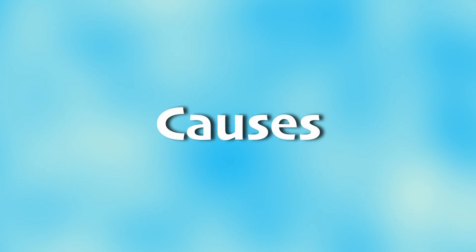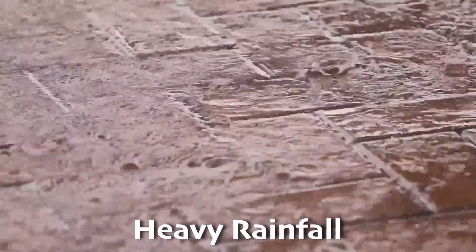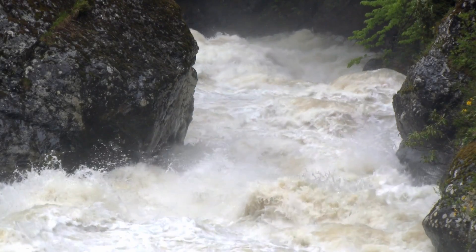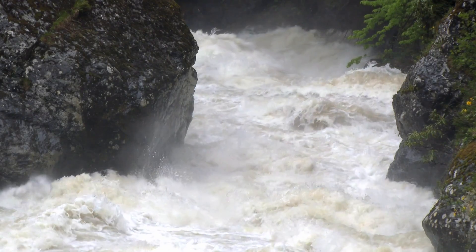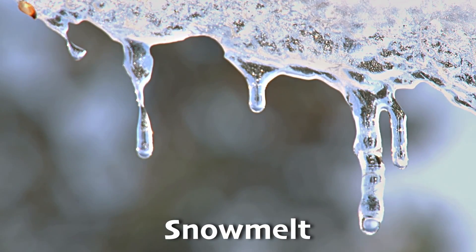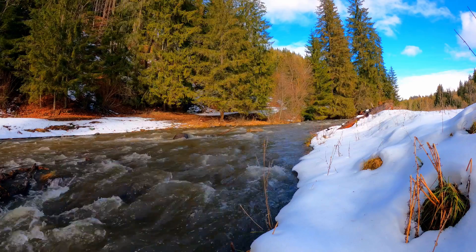Floods can be triggered by natural events and human activities. Natural causes include heavy rainfall, which can quickly fill rivers and lakes above the amount of water they're usually able to hold, leading to rivers and lakes overflowing and sending water all over that area. Snow melt is another natural cause, where large amounts of melting snow, especially in the spring, add too much water to waterways at once.